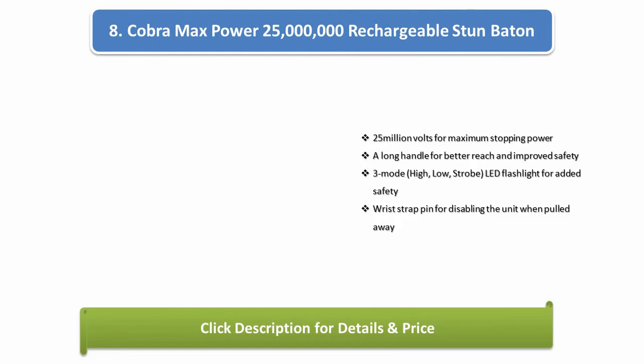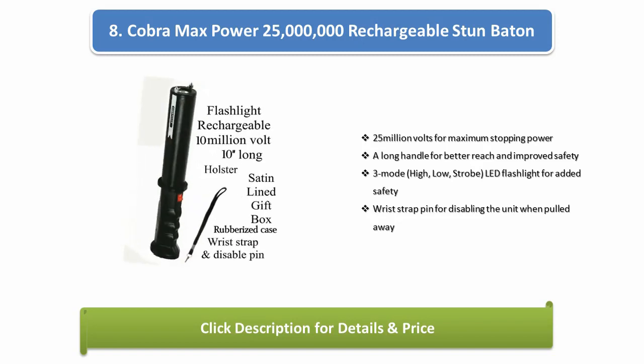Number 8: Cobra Max Power 25 Million Rechargeable Stun Baton. 25 million volts for maximum stopping power. A long handle for better reach and improved safety. 3-mode LED flashlight — high, low, strobe — for added safety. Wrist strap pin for disabling the unit when pulled away.